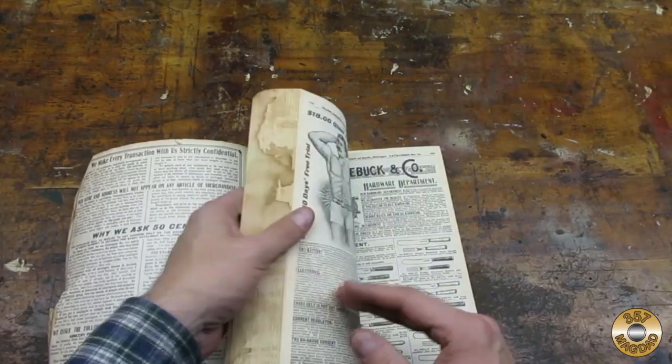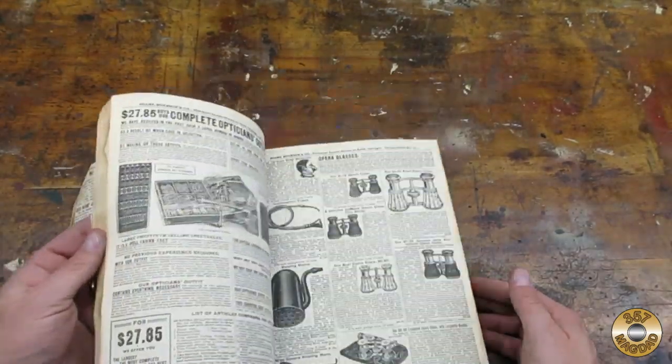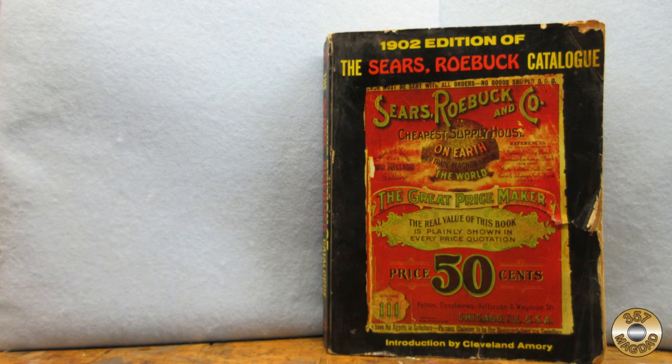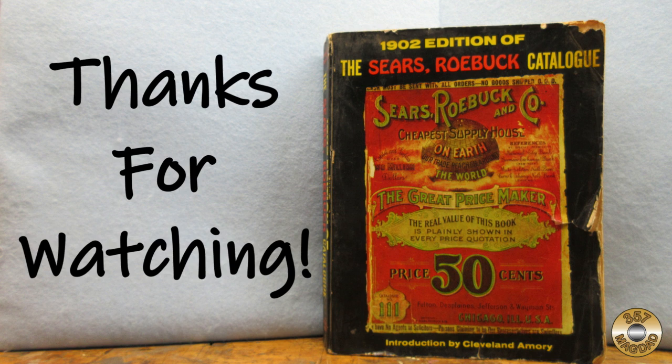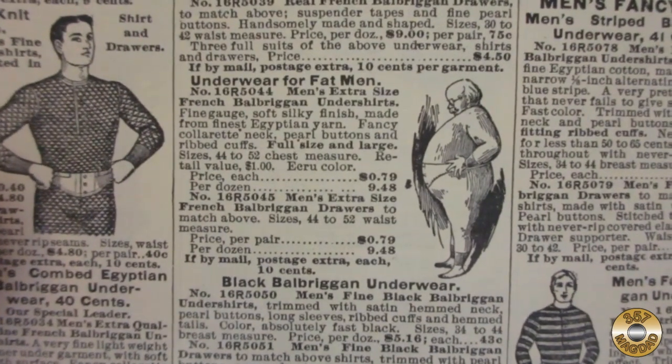I really enjoy paging through this catalog. You can find similar reprinted catalogs on Amazon for less than $20. I hope you enjoyed the video — thanks for watching. Every time I open up this catalog, I find something I didn't see before.